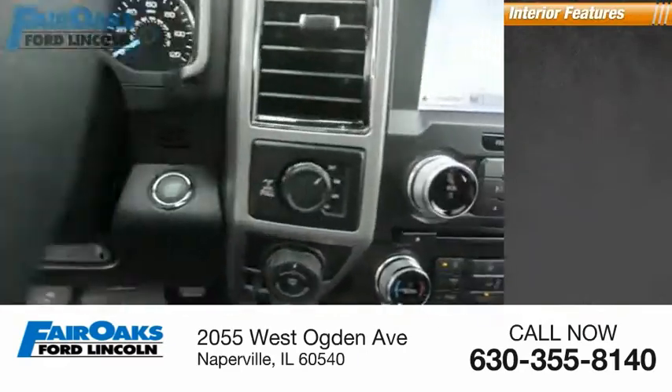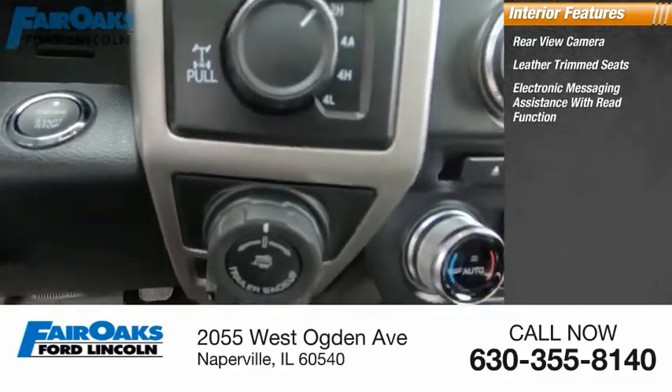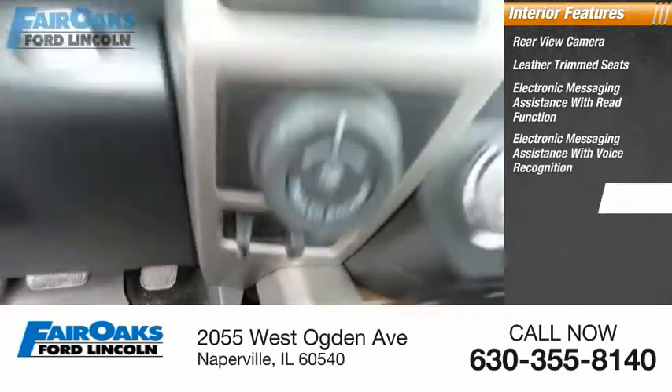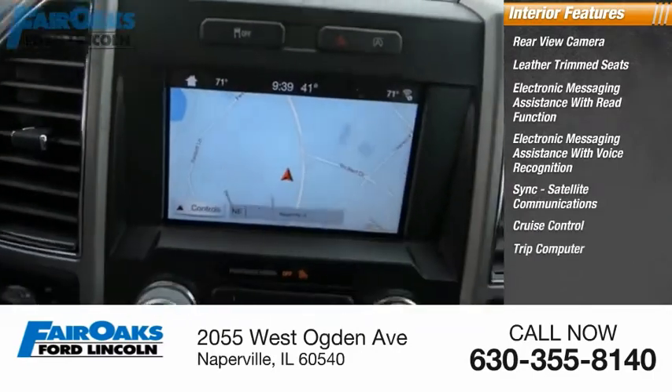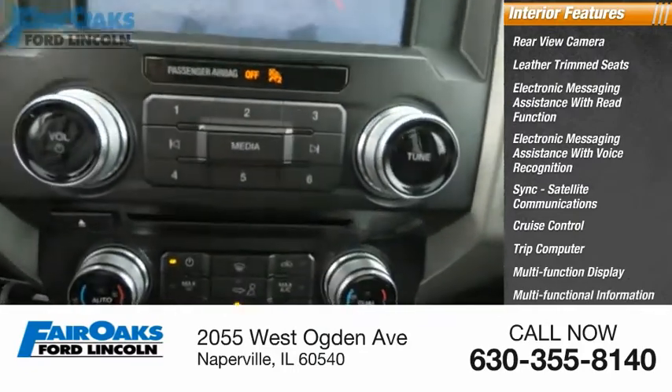Inside you'll find a rear-view camera, leather trim seats, electronic messaging assistance with read function, electronic messaging assistance with voice recognition, SYNC, satellite communications, cruise control, trip computer, multi-function display, multi-functional information center, and child safety locks.